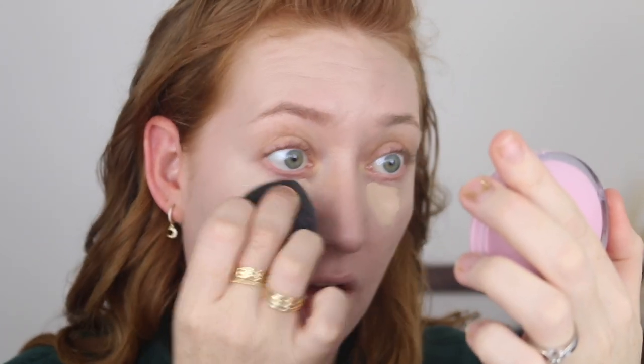Loving the color match so far. With just that one layer, it's giving me pretty decent coverage. My under eyes look really smooth — it's not as radiant as I thought, but I can see a little bit of a glow there, which could also be from the BB cream underneath.